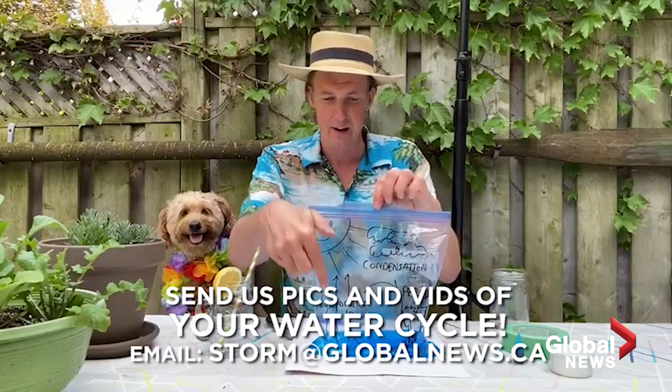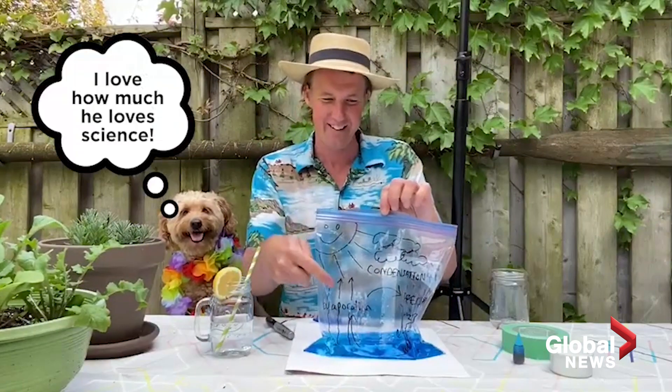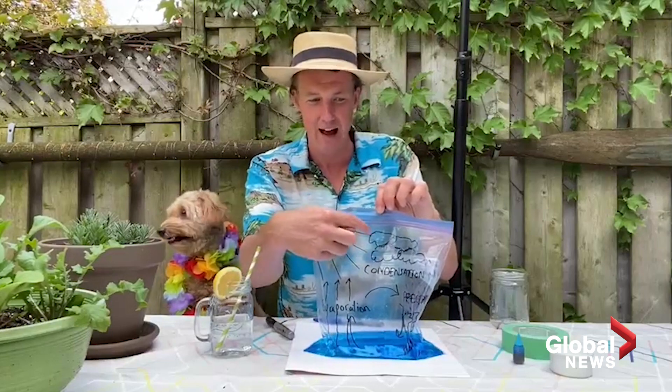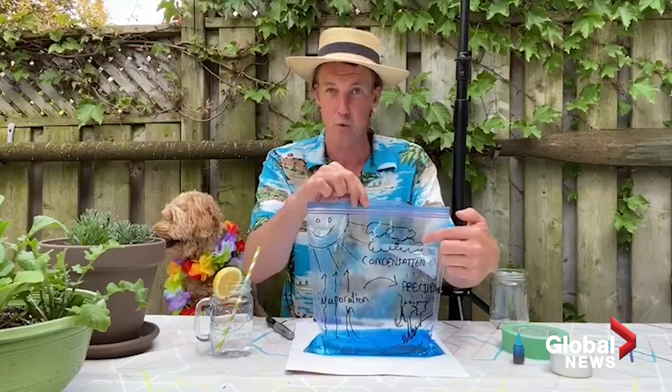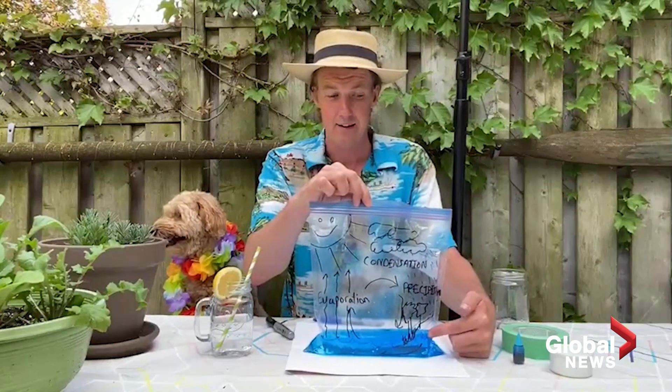You are going to see the evaporation — no, you're not. You don't see evaporation. Gotcha! You're going to see the condensation. Maybe not clouds, but you'll definitely see little water droplets. And then you're going to see those water droplets fall back down into your lake. And that is precipitation.